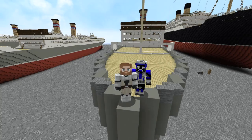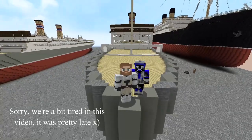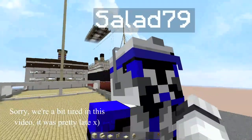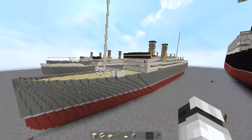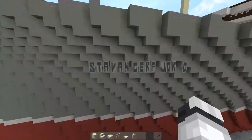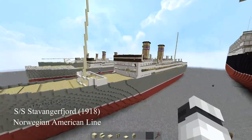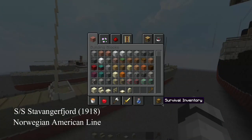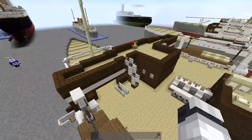Hi guys, welcome back to another update video. Today we're going to do a quick little update on a new ship me and Slade are working on. Say hi. Hello. We're building the Stavangerfjord, which is a Norwegian American Line ship and a very underrated one. Yeah, we're working on it and it's really cool.